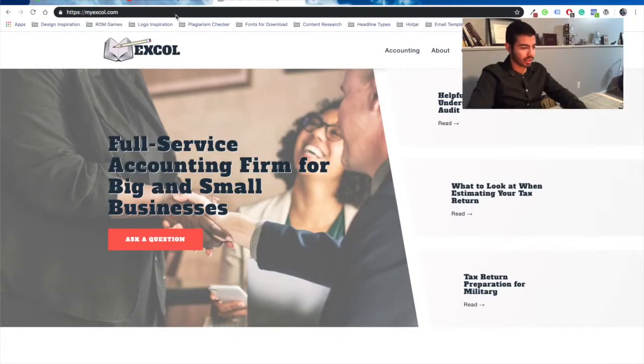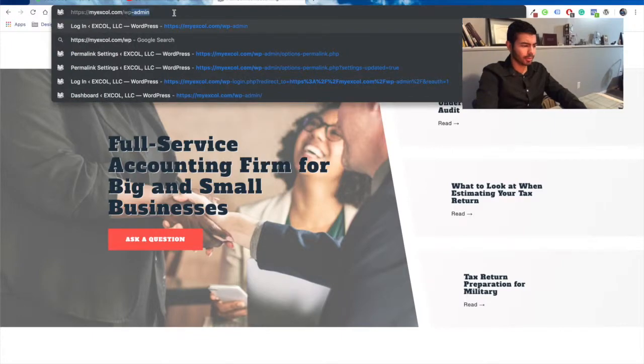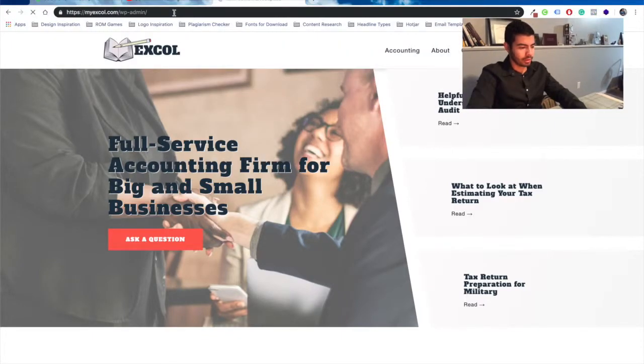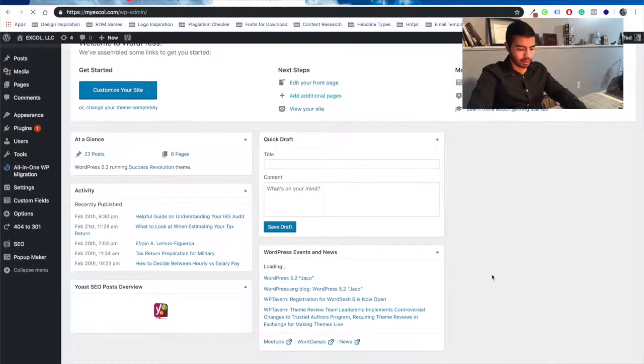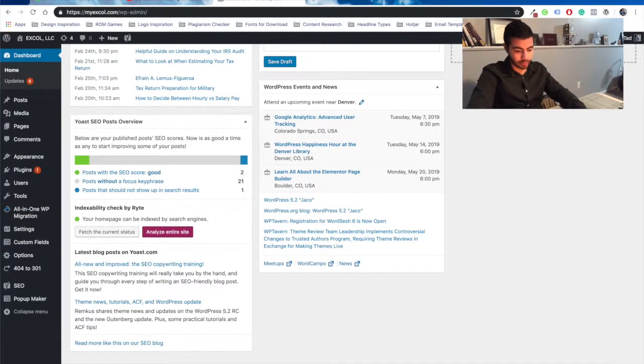To know the WordPress version your site is using, log into your WordPress website WP-Admin, and go and look into the lower right corner — that's going to give you the most updated version. As of today, I updated it to version 5.2.